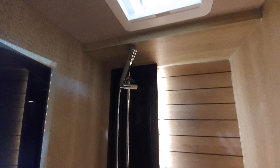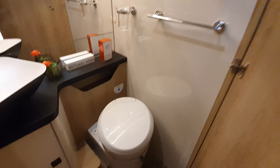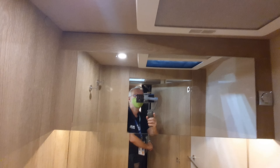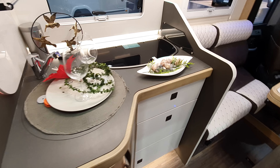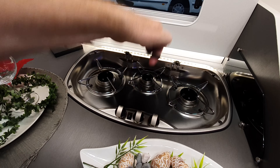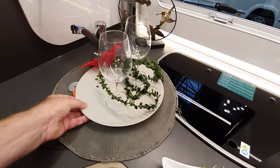It looks a bit like a sauna in here — I like that. Someone's come in but I'm not getting kicked out. Okay, it is kicking-out time now. Very modern kitchen — three burners there, and a sink here as well. Let me move this across without breaking the glasses.